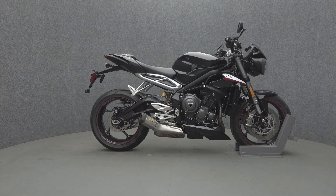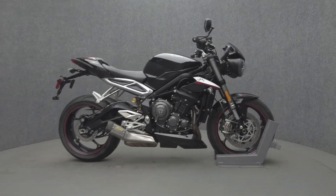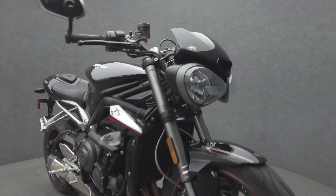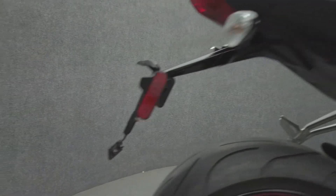Hey everyone, this is Keegan from National Power Sports. This 2018 Triumph Street Triple 765 RS with 11,719 miles passes New Hampshire State Inspection and runs well. It comes equipped with ABS, traction control, and a quickshifter.